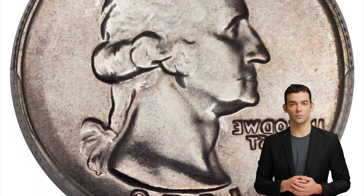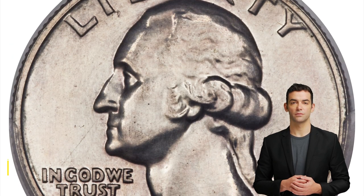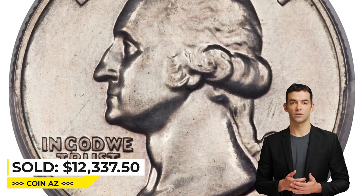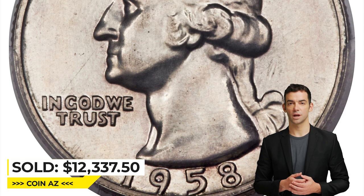An extremely rare mint error on a proof coin, which is subject to visual inspection at various points prior to shipment to the customer. It was sold for $12,337.50 in 2017 at Heritage Auctions.